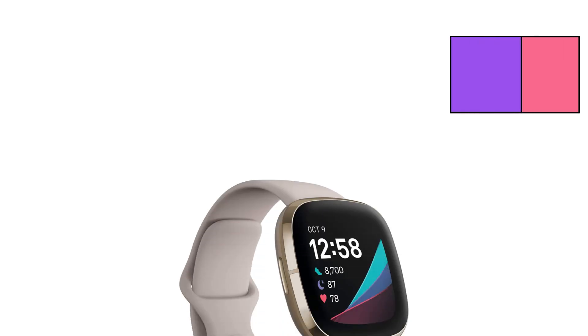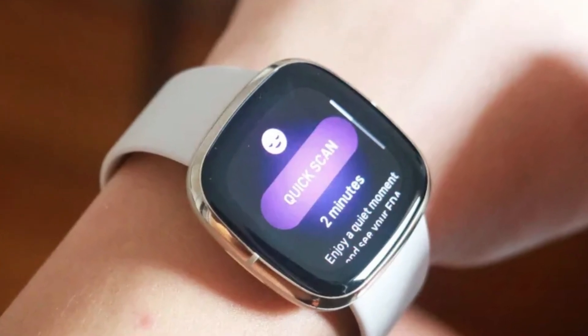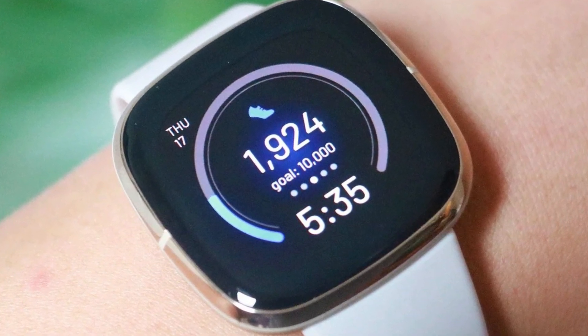Reasons not to buy: Expensive. I found the price of this smartwatch to be entirely on the higher end compared to its competitors. Therefore, it is not friendly for someone with a limited budget. However, if it is within your limits, get it, as it is worth all your coins.